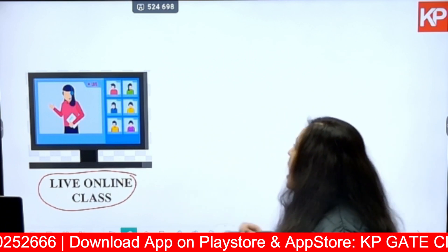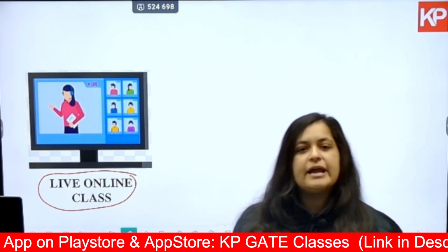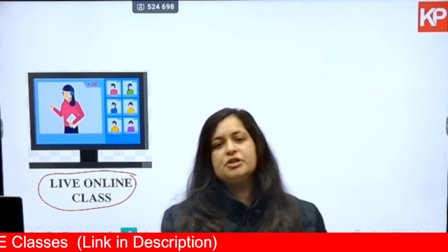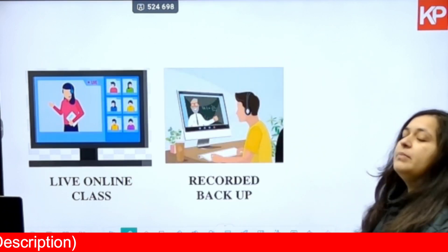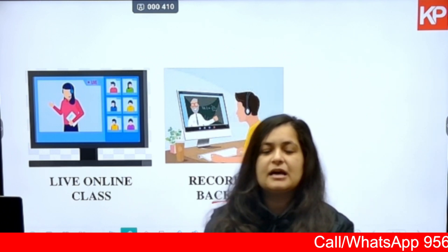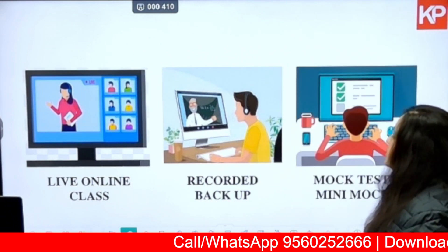In this course, first of all there is going to be a live online class of approximately three hours every day. If you are not able to attend the live class, or if due to internet connection or other reasons you miss a portion of it, we will be providing you with a recorded backup which you can access from our KP Classes app.